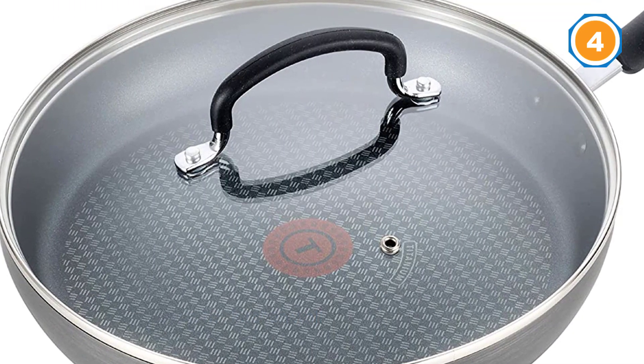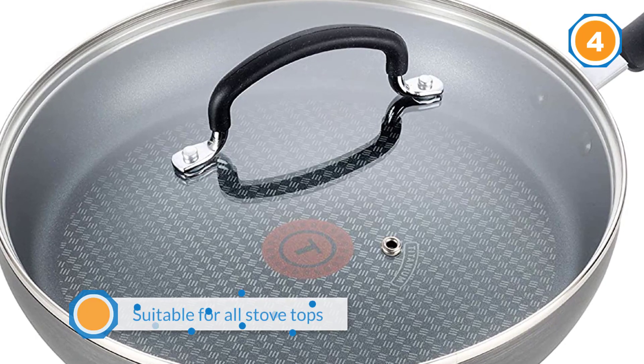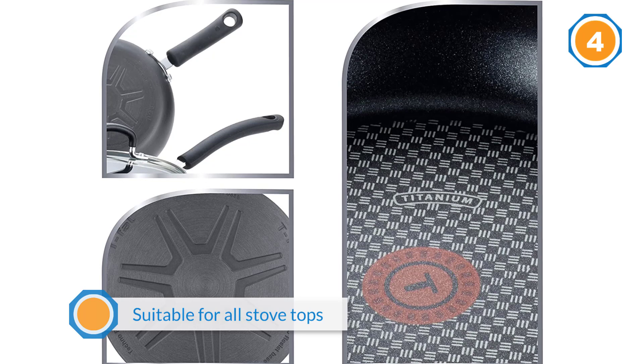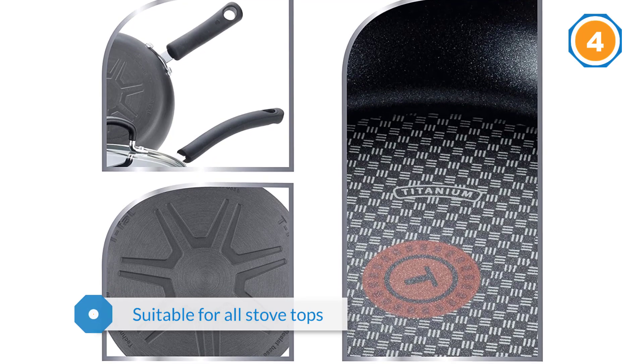It also has a hanging hole that makes it easy to store on the kitchen wall. This ceramic frying pan is free from all kinds of toxins.